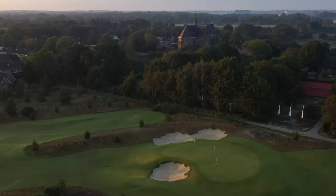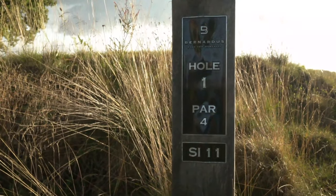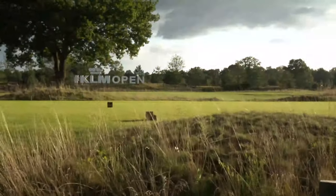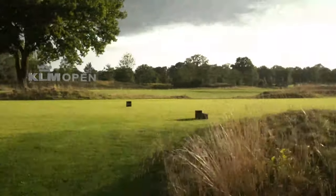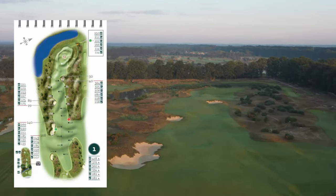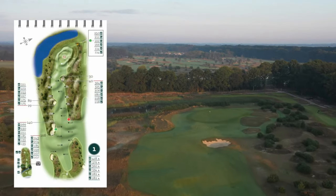Behind you see the three flags — this is the way to the lodge. Look how beautiful the course looks in the morning with the sun going up. Hole number one — let's get ready, here the fun will start! At the first hole, in total they have six different tee boxes, named after the length of the course. If you are playing from the tips it's called 68, meaning the total length is 6,800 meters.